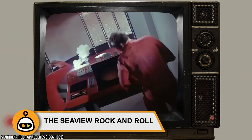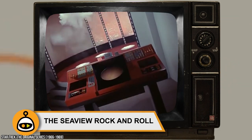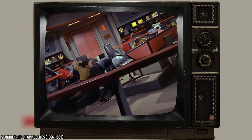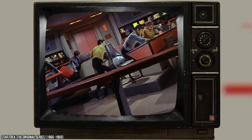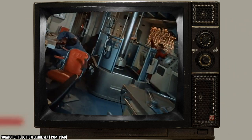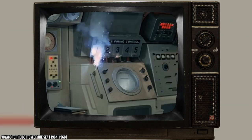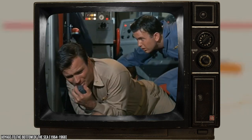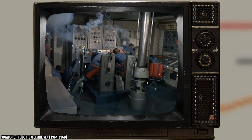The Seaview Rock and Roll. Back in the day, a common movie trick was to have characters lurch to the tune of camera movements on an obviously static set to give off the illusion that they had just experienced some kind of shake-up or impact. Star Trek was fond of this technique, but Voyage to the Bottom of the Sea was the biggest offender when it came to overusing it. They did it so often that to this day it's still commonly known as The Seaview Rock and Roll.